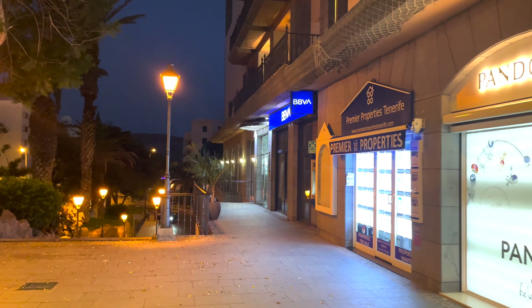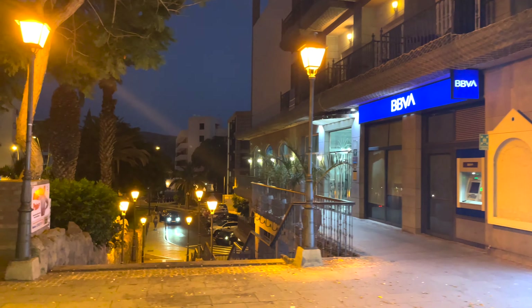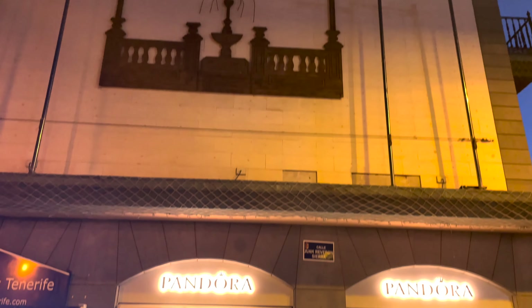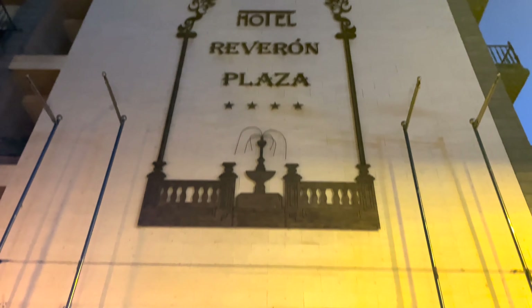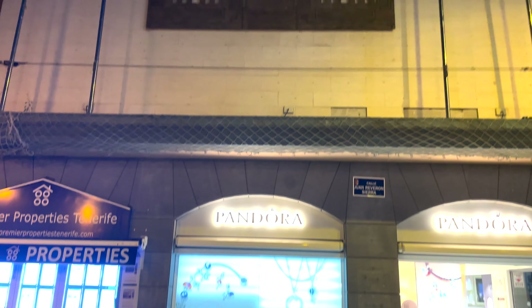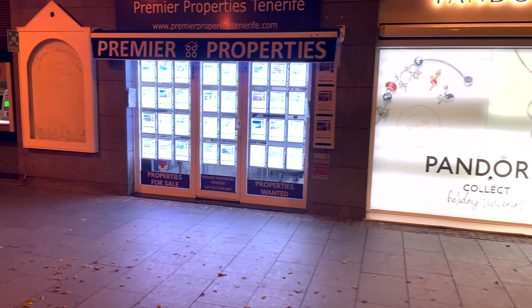And we are now back in the evening at the Hotel Riveron. More properties for sale there.